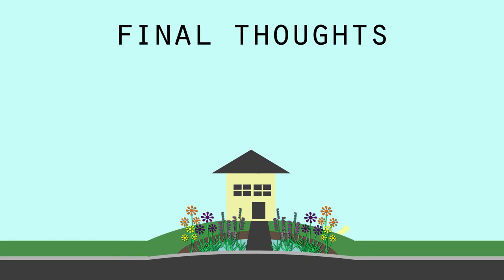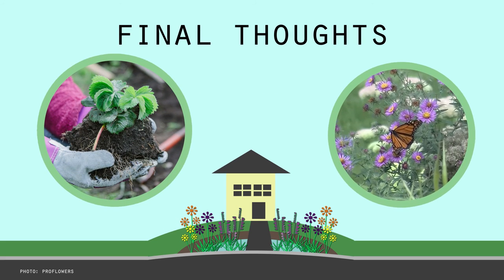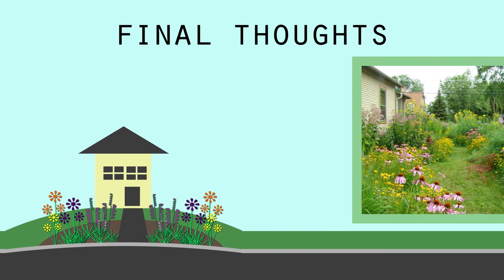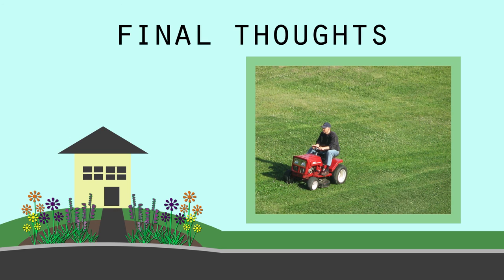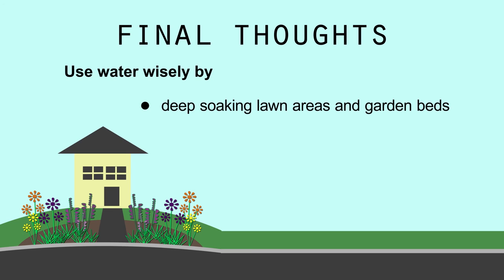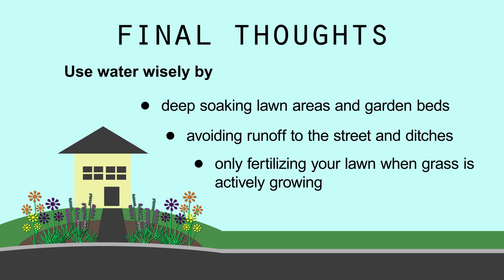Well, there you have it. Hopefully these tips will help take your rain garden from seedlings to successful deep-rooted wildflowers that are grabbing rainwater and returning it to the ground. And if you don't have the right location for a rain garden, you can still add deeper-rooted native flowers and grasses in place of shallow-rooted turf, and skip mowing all that lawn. Also, remember to use water wisely by deep-soaking lawn areas and garden beds, avoiding runoff to the street and ditches, only fertilizing your lawn when grass is actively growing, and saving rainwater with rain barrels.